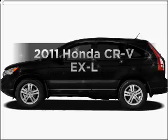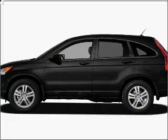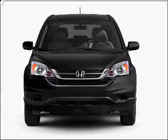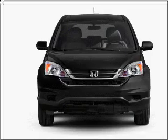Check out this 2011 Honda CR-V. Travel the roads in style and comfort in this great vehicle with an efficient four-cylinder engine that responds smoothly to its five-speed automatic transmission.